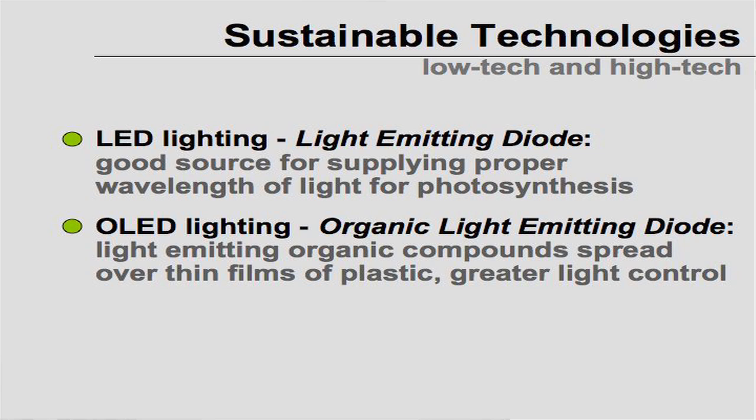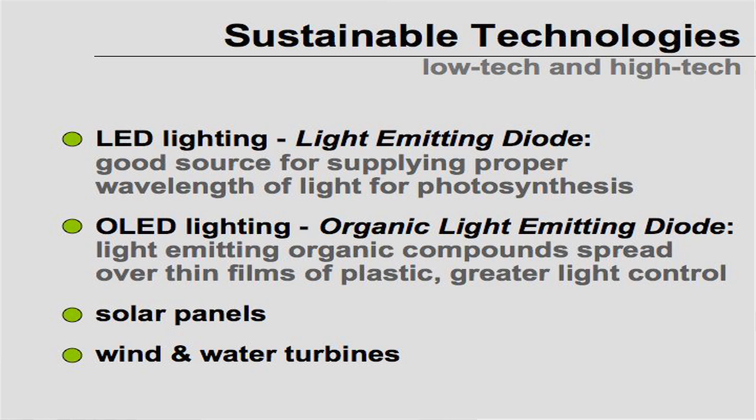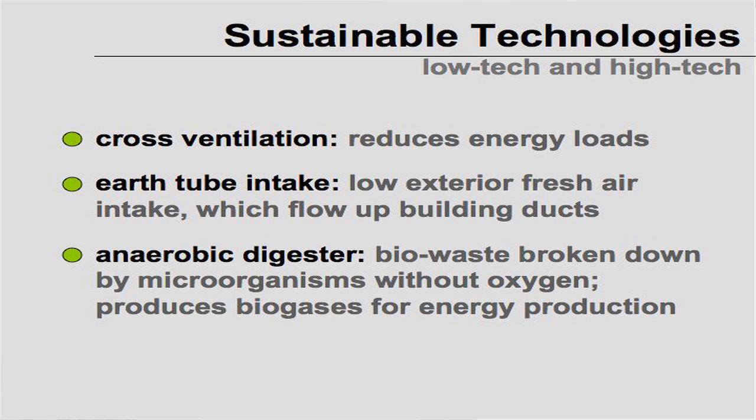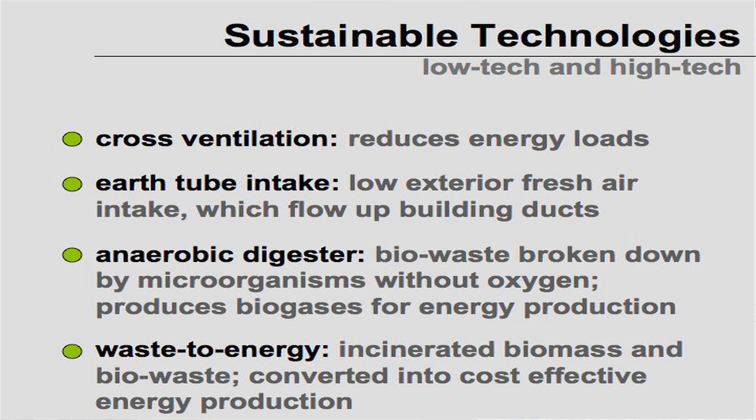OLED is even better — it's an organic compound spread over thin films of plastic. Of course solar panels, wind and water turbines — water turbines if you're near a water source — geothermal, and cross ventilation are all options. Earth tubes can draw air up the building from outside. Anaerobic digesters use bio-waste broken down by microorganisms without oxygen to produce biogases to sustain a building, and waste energy incineration works on basically the same concept.